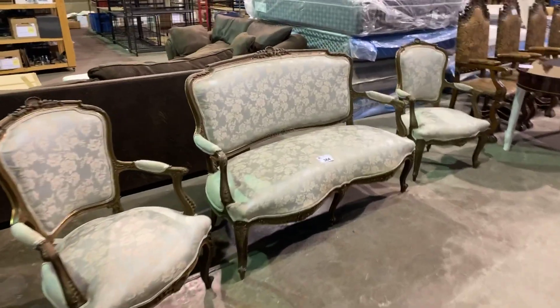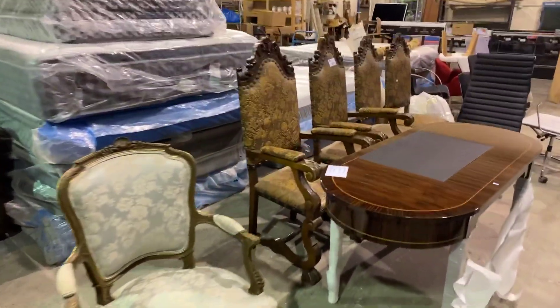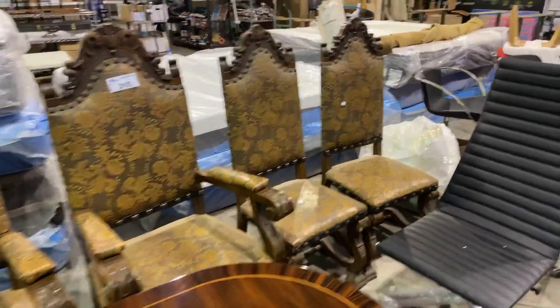Got some furniture — French settee set. Got the antique chairs there as well. Nice set of four.